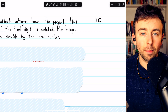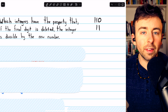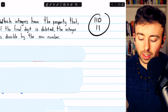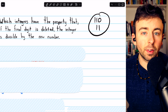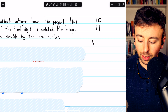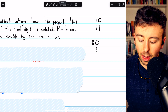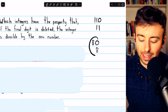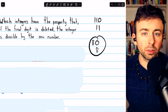An example is helpful here. 110, for example, if we delete its last digit of 0, becomes 11. And clearly, 110 is divisible by 11. In this case, eliminating the final digit reduced the number by a factor of 10. Another simple example is 80. If we eliminate the last digit of 0, it becomes 8, and clearly 80 is divisible by this new number. So these are the sorts of numbers we're looking for.